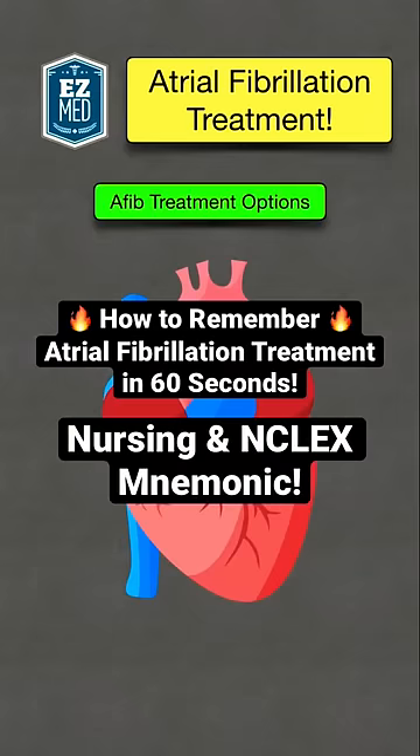How to remember atrial fibrillation treatments in under 60 seconds. This AFib memory trick is great for nursing, NCLEX, and pharmacology.